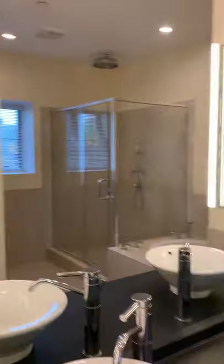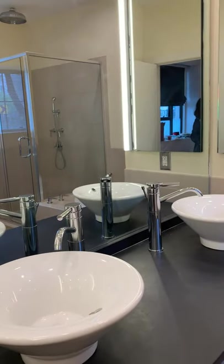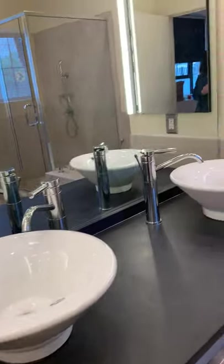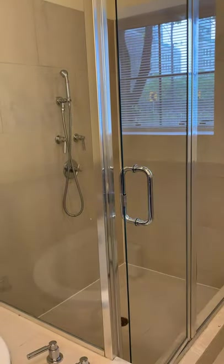Here we have the primary bathroom — lovely stone countertop, double sinks, wonderful deep soaking tub, and a separate shower.